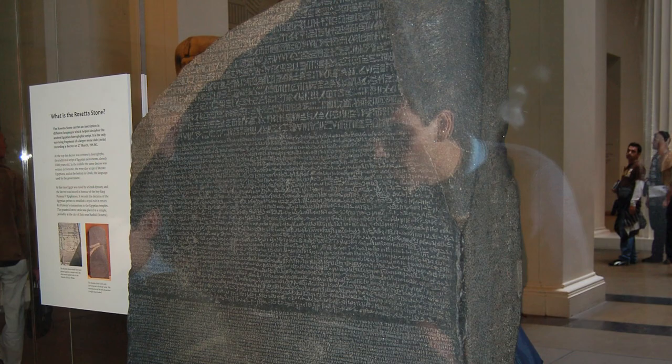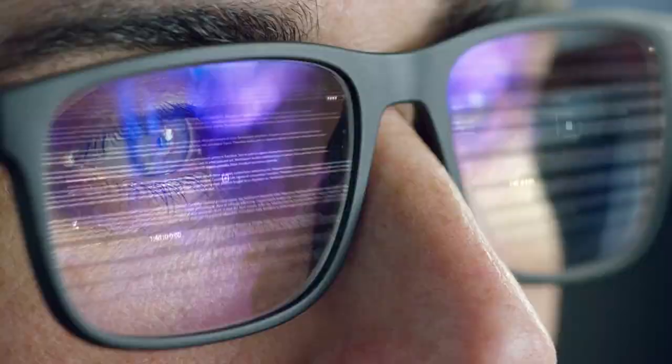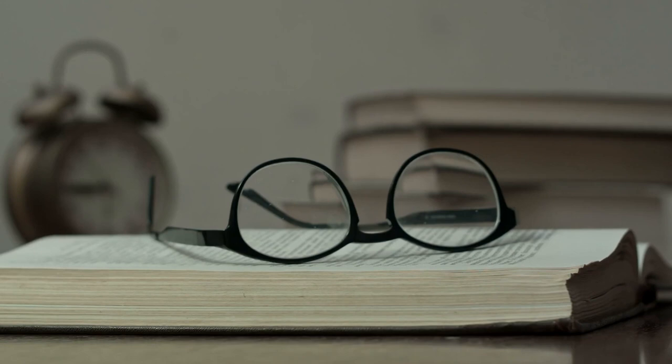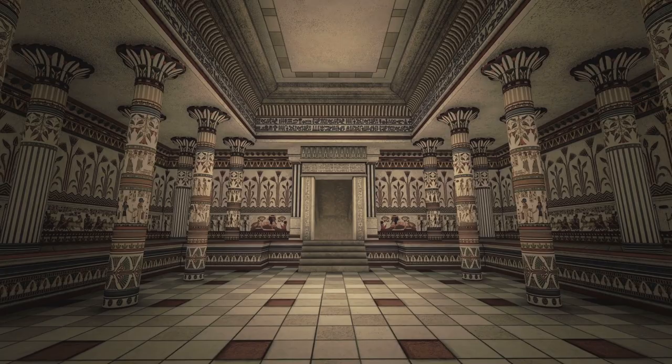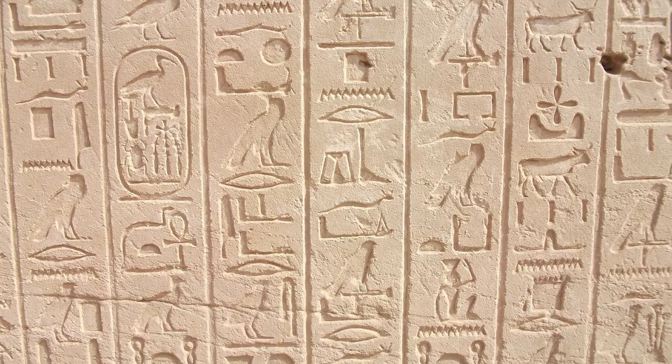5. The Rosetta Stone. One of the most important discoveries ever found in history is the Rosetta Stone. Until it was discovered, no one knew how to interpret the hieroglyphics found everywhere in Egypt. It has proved crucial to deciphering Egyptian hieroglyphs and has even made it possible to understand other writings that have been found. The stone is inscribed with the same phrases in Greek, as well as Egyptian Demotic — the language of the people — and hieroglyphics, mostly used by priests and royalty.